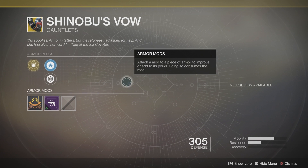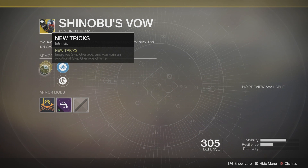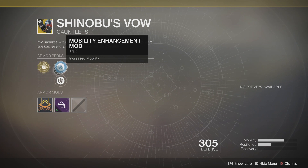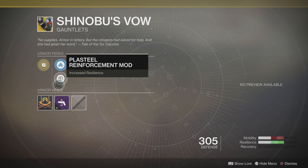For Hunter this week, it's going to have Shinobu's Vow. The main perk on that is New Tricks, which improves the skip grenade and grants you an additional skip grenade charge. You can also use the mobility enhancement mod or the increased resilience.